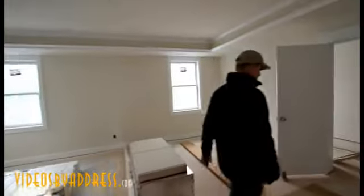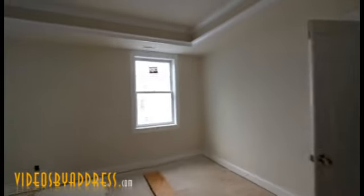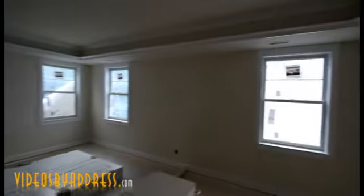This might end up being the future of construction. Thanks for watching — this is Ray with Videos by Address.